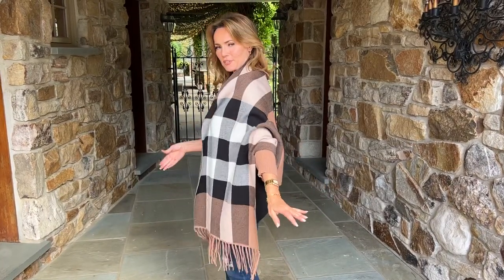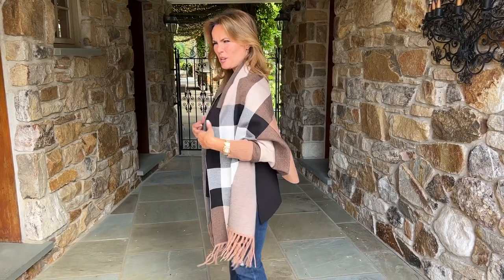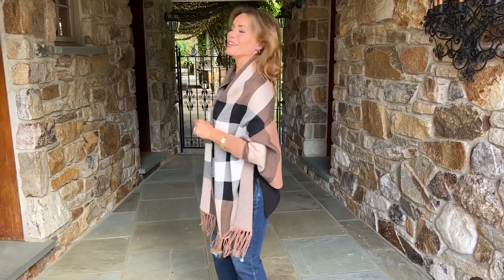It also has a sleeve. Now the sleeve is on the bottom because the wrap goes over the shoulders — sleeve on the bottom. It feels a little weird when you first put it on, but it only makes sense once you get there.